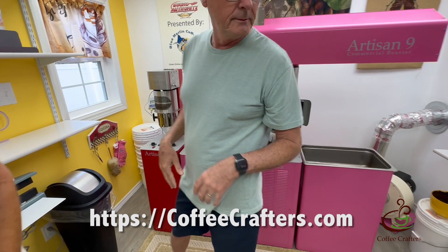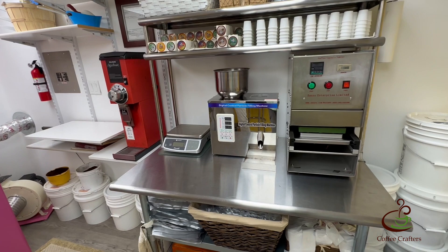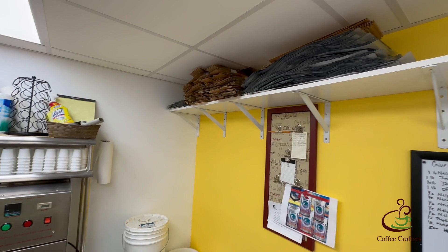Dave pans around the roasting room to show what they have: two roasters, a grinder, a stainless steel packaging station. They also make K-cups — they've got their heat and seal machine in here. You can buy these machines on CoffeeTech.com — they sell a little weigh-and-fill machine which works great. Bags are stored up top and beans are stored down below.